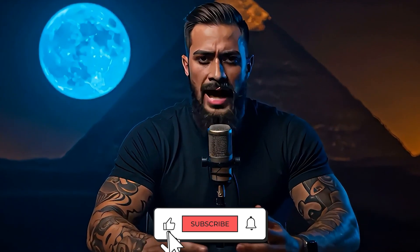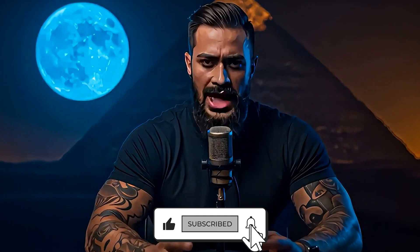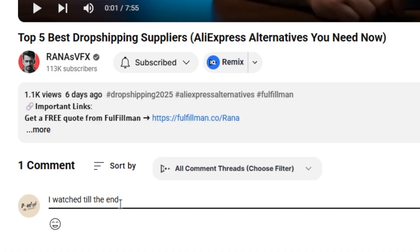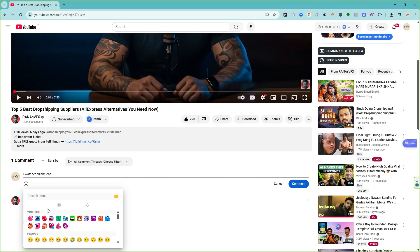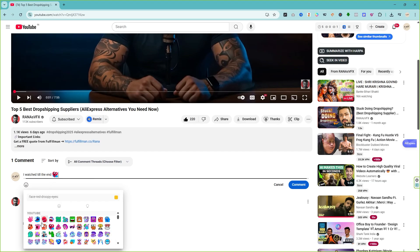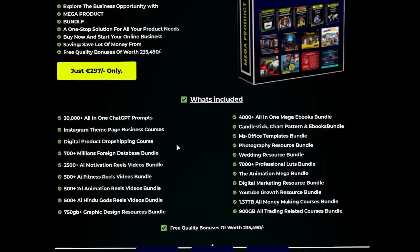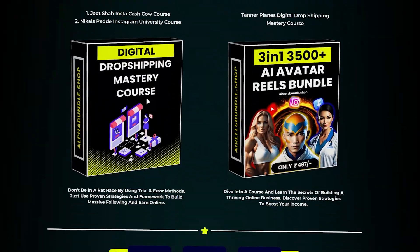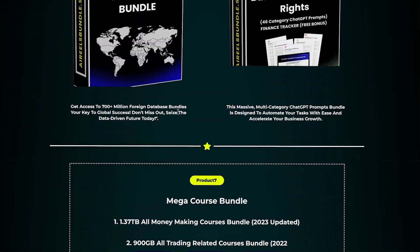Here's the deal. Go ahead and smash that like button, subscribe to the channel, and make sure you watch this video all the way to the end. Then drop a comment below saying 'I watched till the end' and toss in a weird emoji combo or something totally random. Don't be basic. The second my AI bot sees your comment has the right vibe, boom — it'll instantly hook you up with the AI Viral Ultimate Reel Bundle. That's your secret weapon to blow up on social media. It's free, it's legit, and it's ready to roll.